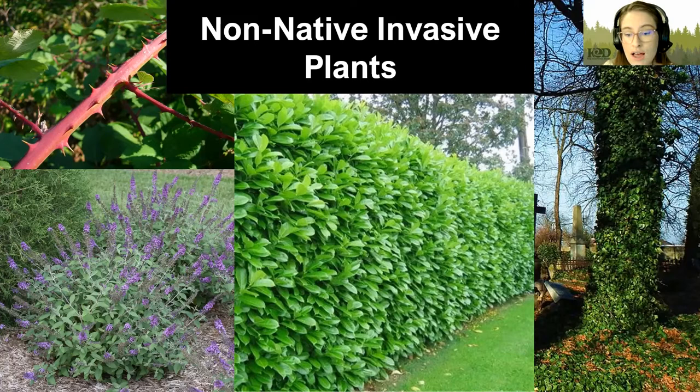We have cherry laurel. Cherry laurel is often seen as a hedgerow — people like it for its privacy. This plant can spread really easily because it produces a lot of berries and birds will carry those berries all over the place. Cherry laurel also has a feature where it can actually prevent other plants from growing and germinating underneath it, which can really prevent our native species from taking off.